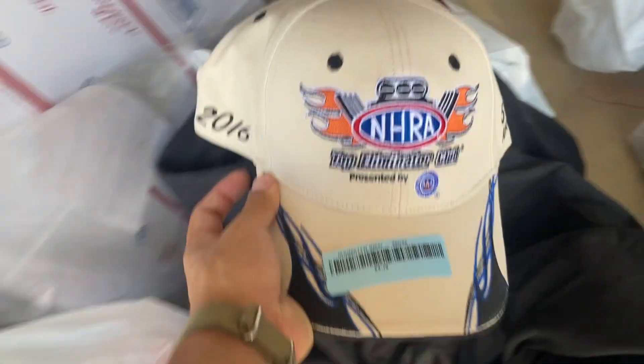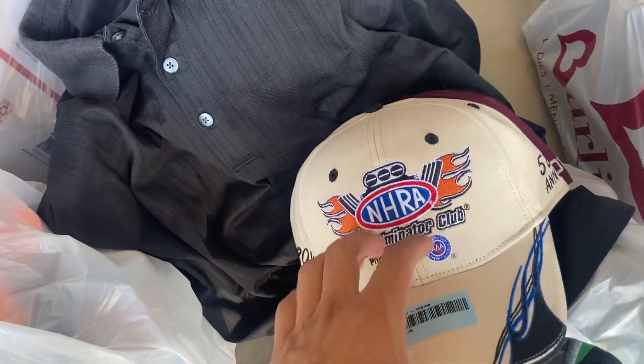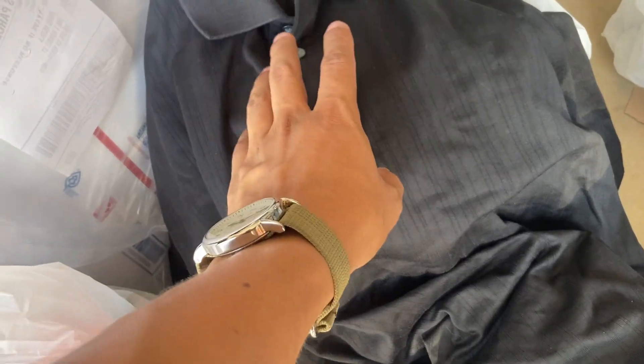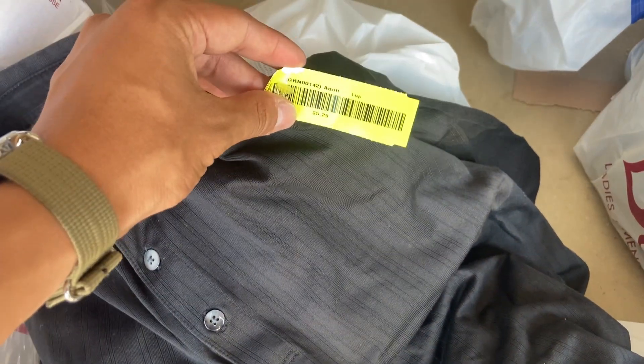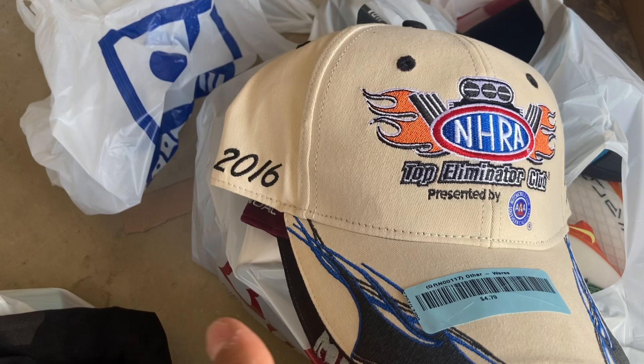First stop was Goodwill. We bought two racing hats — these are going to sell for about 15 each, bought for five dollars each. Probably slow sellers but they will sell. Also this Tiger Woods polo — good sell rate. If you ever find Tiger Woods, search it up. This one was 5.29 and it's going to sell for 20.